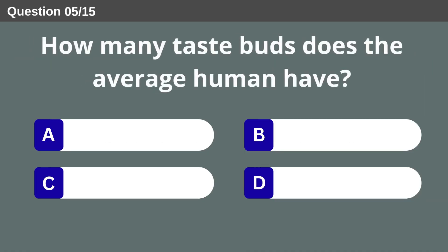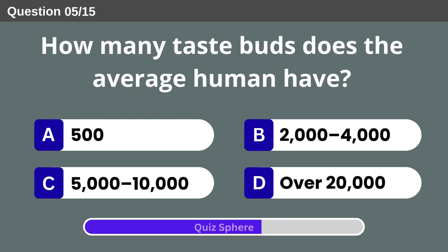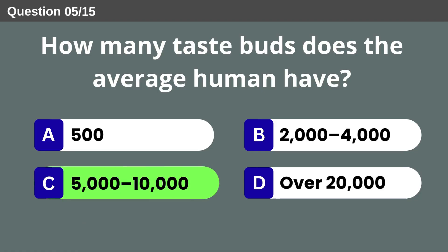How many taste buds does the average human have? 5,000 to 10,000.